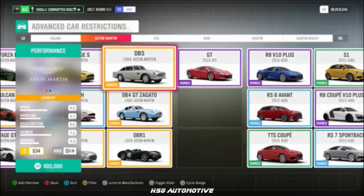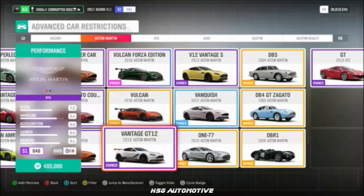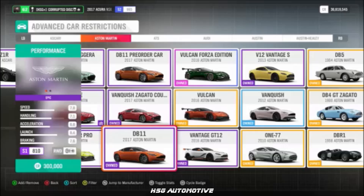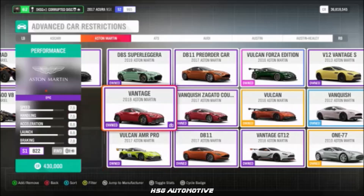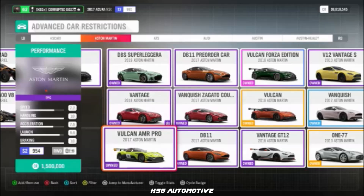From Aston Martin, we've got the DB5, the V12 Vantage S, the Vantage GT12, the DB11, and the 2019 Vantage — though that could be a typo, as the list appears to show the 2018 Vantage, which would technically be a slight difference. We also have the 2019 DBS Superleggera and the Vulcan AMR Pro.